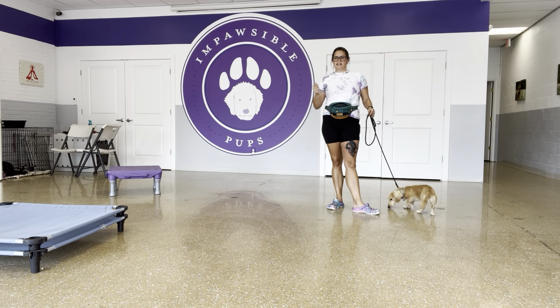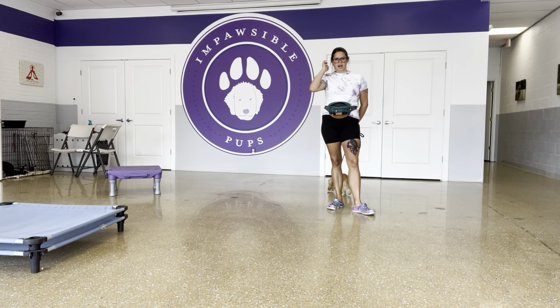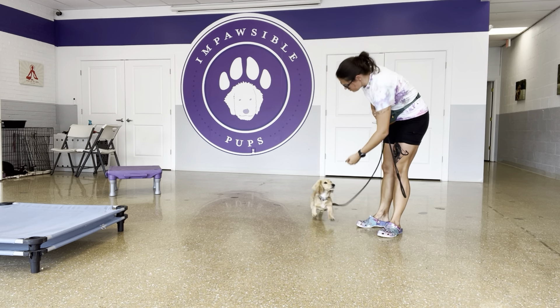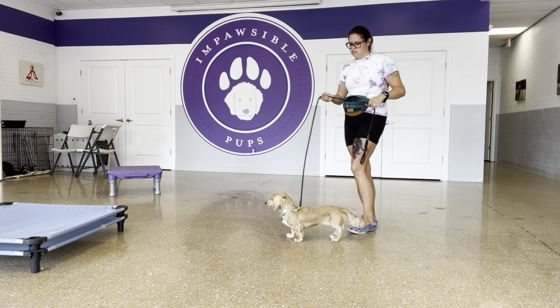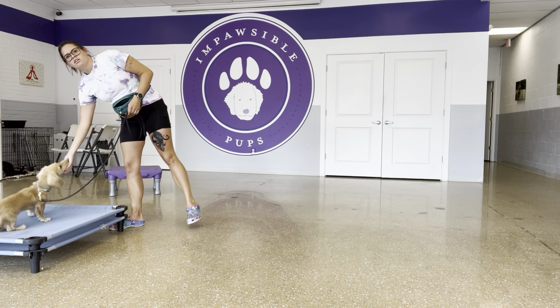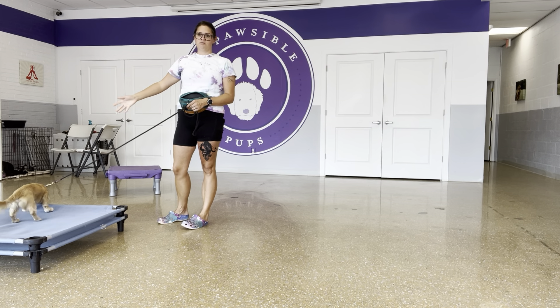What I want to do is kind of do a little bit of a wiggle. That way it's not such a dead weight and a dead drag — I don't want to drag him or anything like that. 'Good' is the other marker, and that's going to be our duration marker. That means I like what you did — come take some, or I'm going to bring the reinforcer to you.